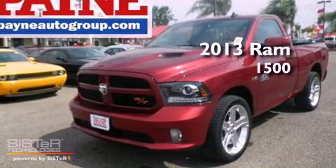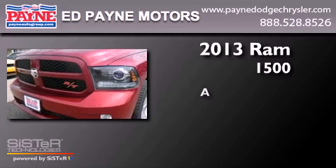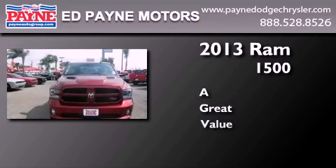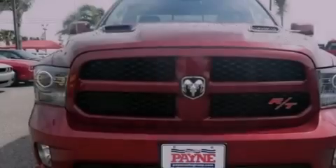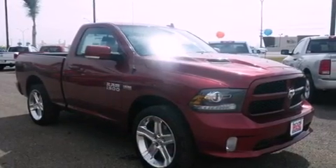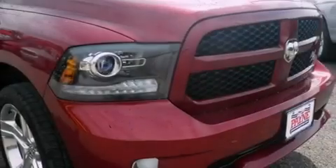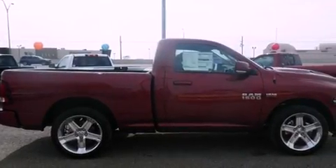This is a brand new 2013 RAM 1500. All of the following features are included: Bluetooth Cell Phone Integration, Air Conditioning, Cruise Control, Front Fog Lights, Traction Control, Dusk Sensing Headlights, Anti-Lock Braking System, Side Curtain Airbags, Heated Side View Mirrors, and a Limited Slip Differential.